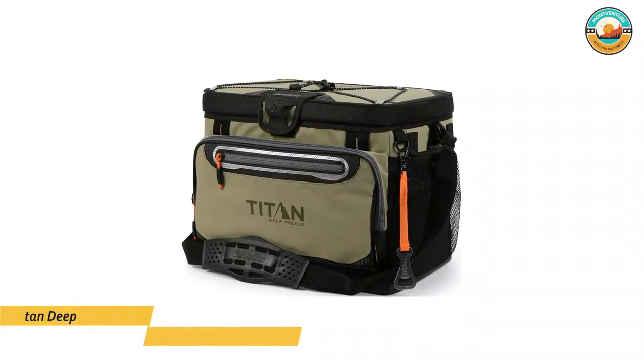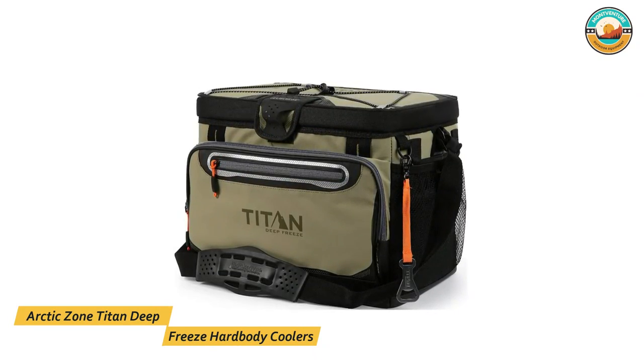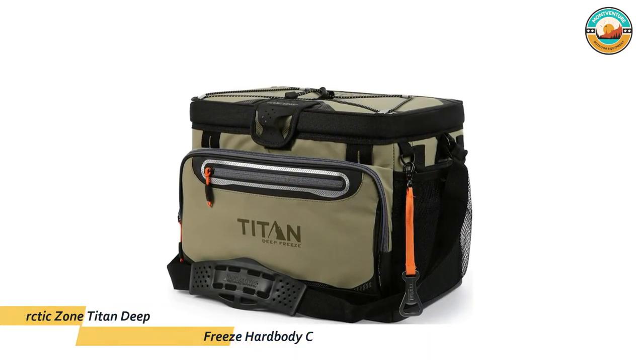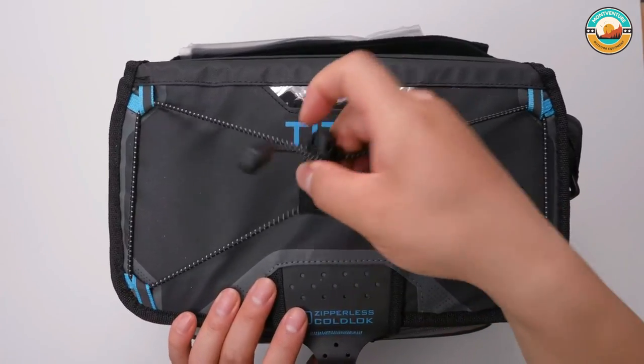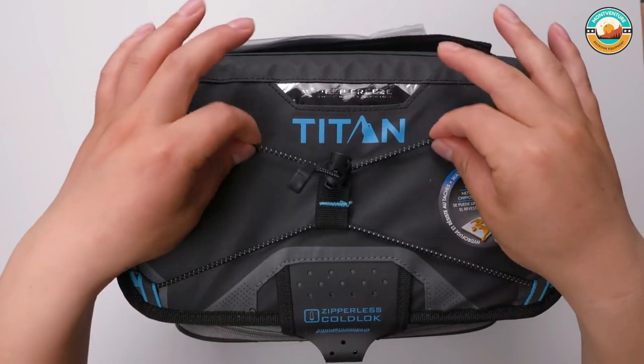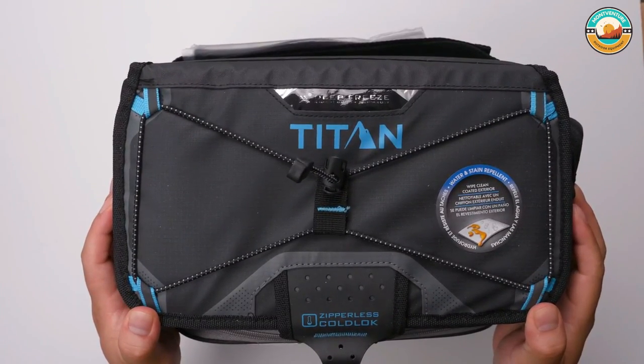Number 5: Arctic Zone Titan Deep Freeze Hard Body Coolers. The Arctic Zone Titan Deep Freeze Hard Body Coolers feature deep freeze performance insulation with an integrated radiant heat barrier, perfect for keeping food and beverages cold during travel, tailgates, picnics, and more.